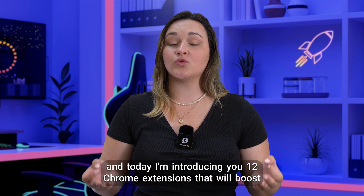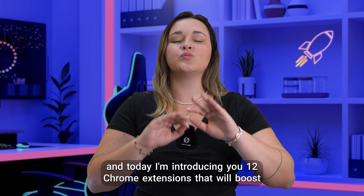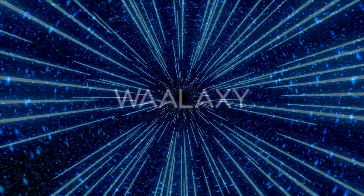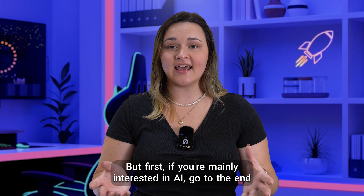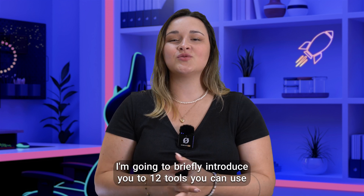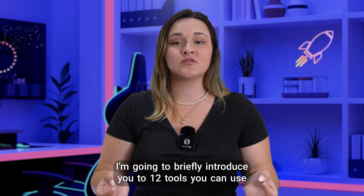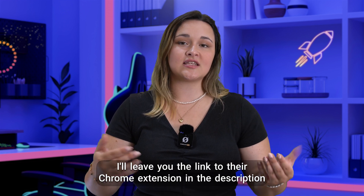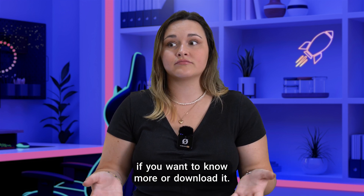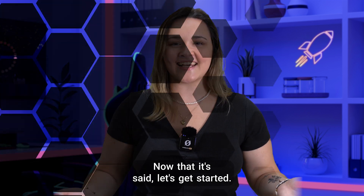Hi, Karin here, and today I'm introducing you to 12 Chrome extensions that will boost your productivity. But first, if you're mainly interested in AI, go to the end of the video. I'm going to briefly introduce you to 12 tools you can use right away. I'll leave you the link to their Chrome extension in the description if you want to know more or download it. Now that that's said, let's get started.